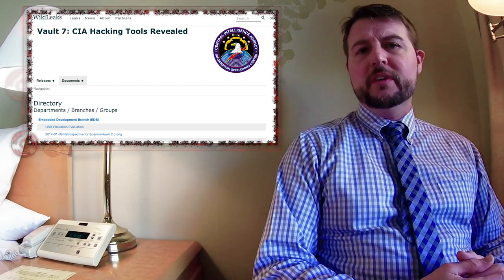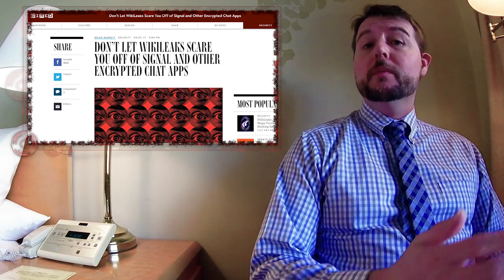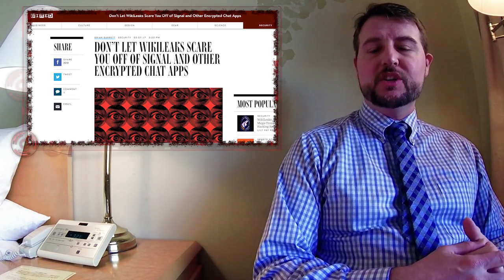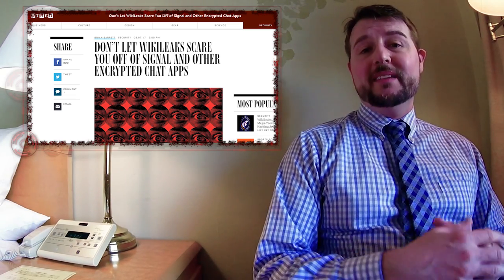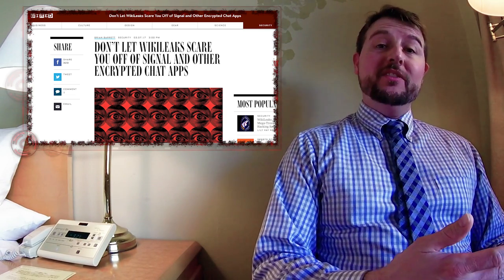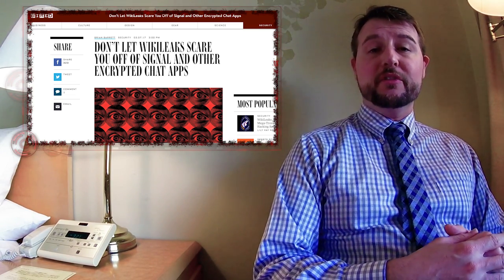On top of that, some of the stories talking about these hacks are a bit overblown. For instance, some of the documents talk about how you can gain access to the encrypted communications through WhatsApp or Signal, which might lead people to believe that the CIA can crack those communications in transit. But the truth is their encryption is very good. The way the CIA gains access to that type of communication is actually hacking the device running the program itself. And once you gain access to one of the endpoints in end-to-end encryption, you basically have access to that side of the conversation.